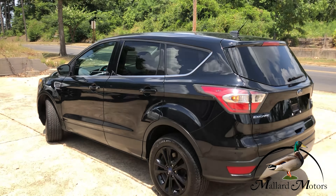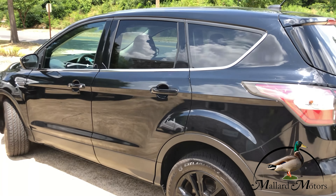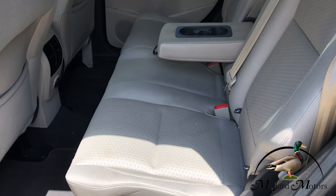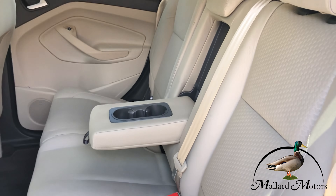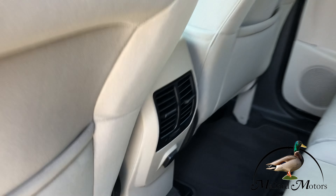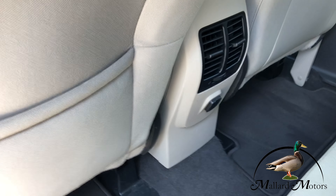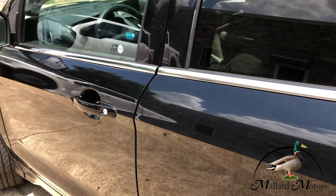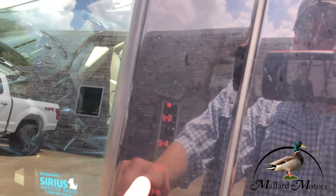Got keyless entry. Light-colored cloth interior in excellent shape — looks almost brand new. There are air vents for the back seat and a charging outlet, and a keypad entry on the door.